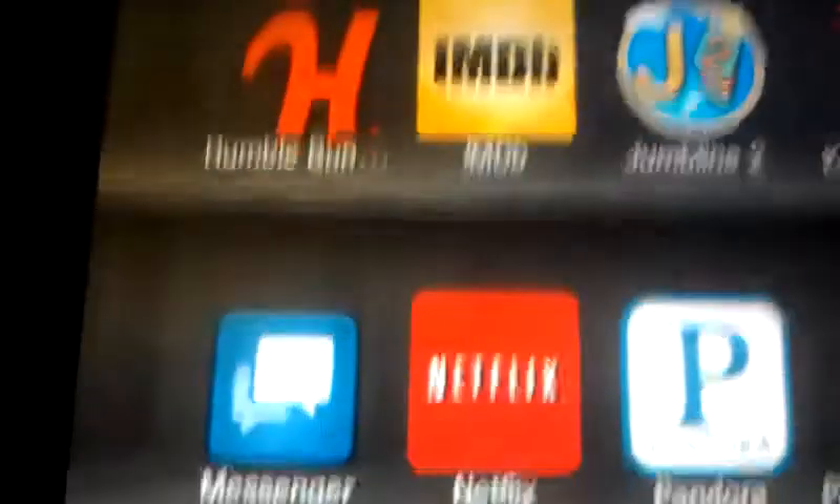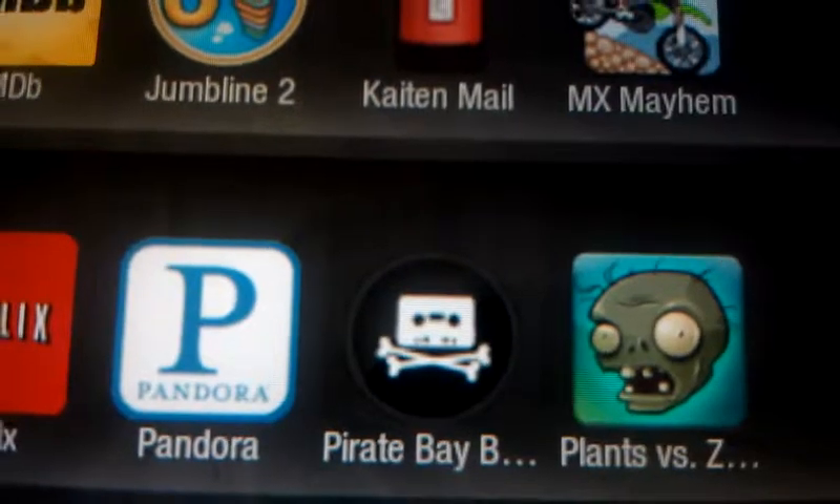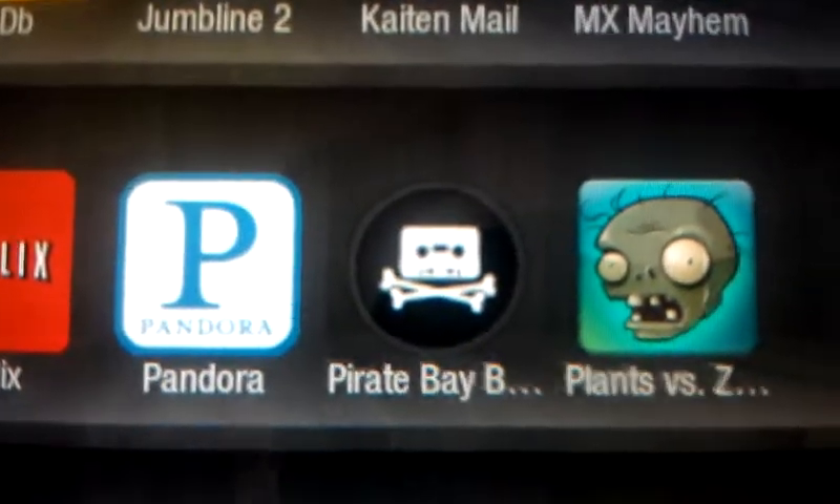Pirate Bay Browser — if you use this to share files with your friends, you can download it, sideload it, and use it to browse on a bigger screen and find the files you want.